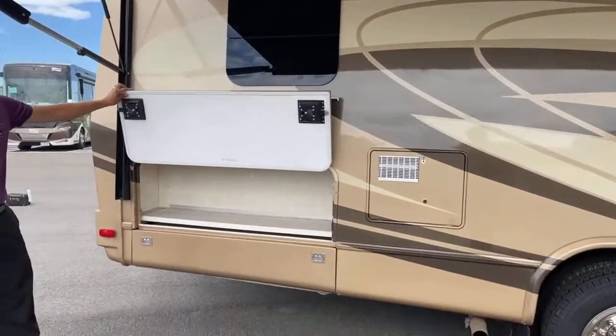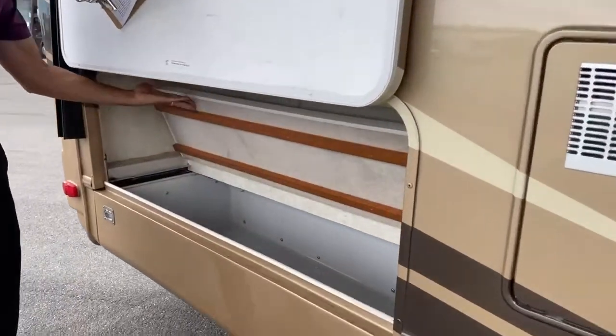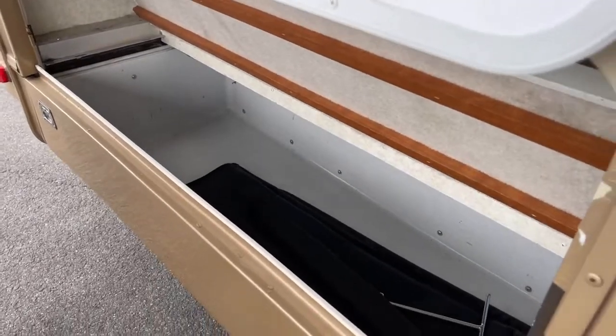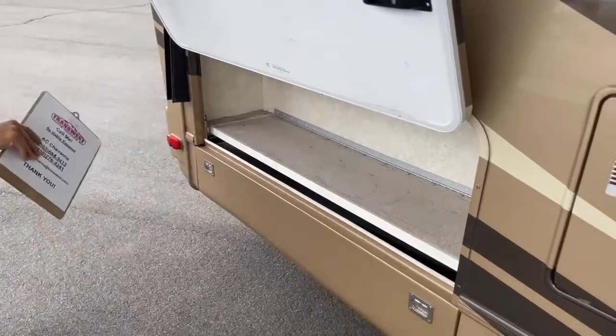Let's go through this first storage compartment here — this is probably your biggest storage compartment. Plenty of room to put your hoses and any of your miscellaneous items.